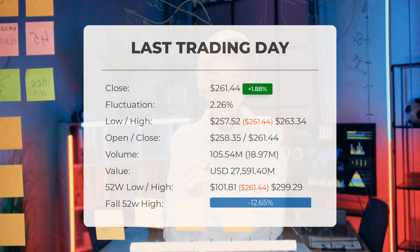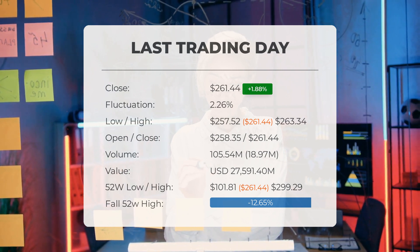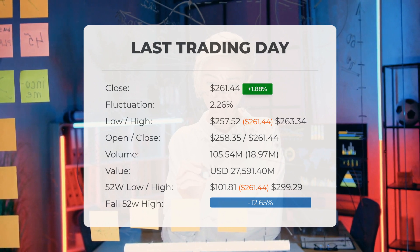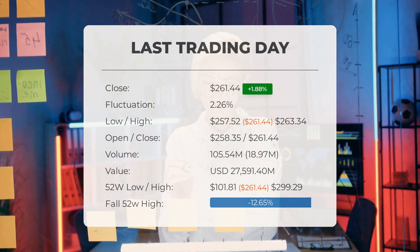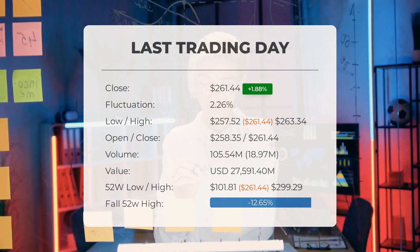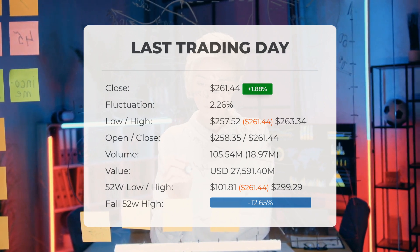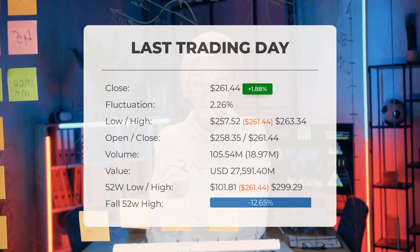Looking at the stock's performance over the past 52 weeks, the highest price reached was $299.29 while the lowest price was $101.81. Currently the price is 12.65%, or $37.85, below the 52-week high, and 70.96%, or $638.96, below the all-time high on January 25, 2021, when the price peaked at $900.40.